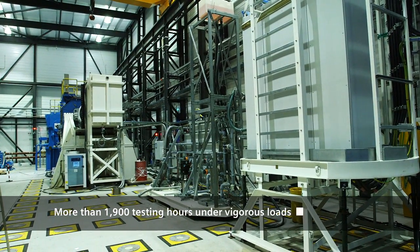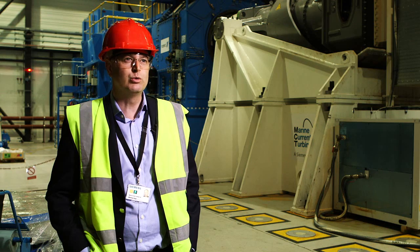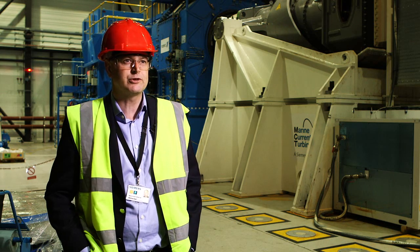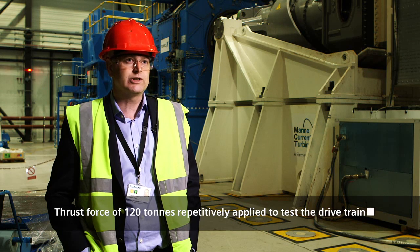The really unique thing about this facility is the ability to apply to the powertrain all the forces, the moments, the thrust — the pushing and pulling that it would normally experience when it's working in the sea.